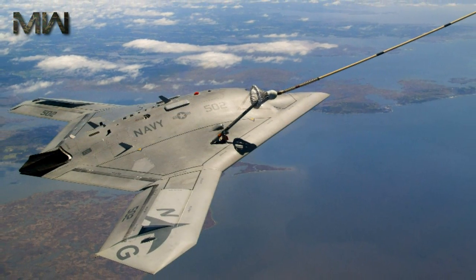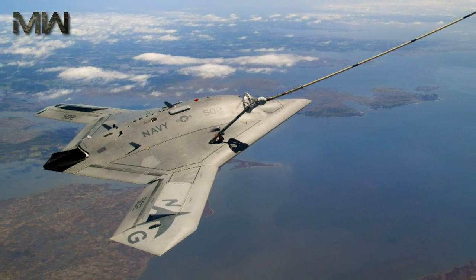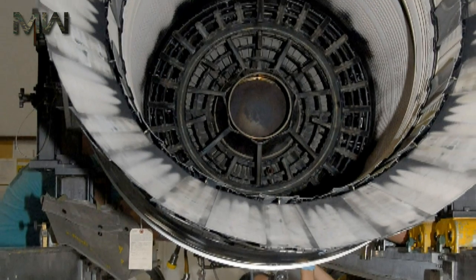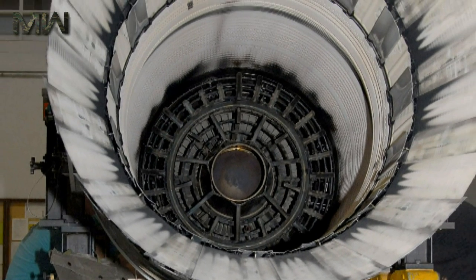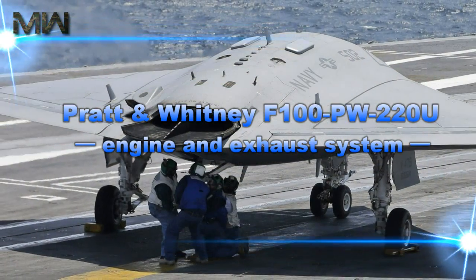The UCAS will feature both probe and drogue of the U.S. Navy and boom receptacle mechanisms of the USAF for autonomous air refueling. The X-47B is powered by a Pratt and Whitney F-100-PW-220U engine and exhaust system.